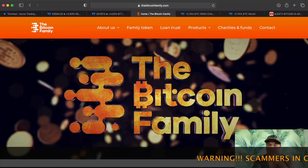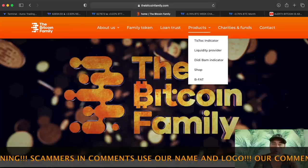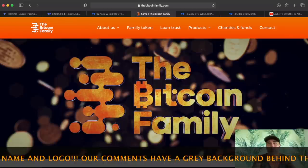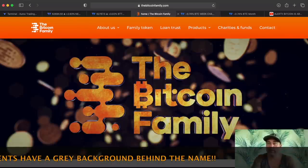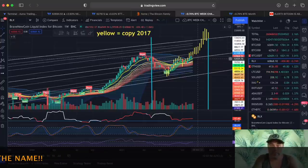If you want more information about the indicators, please go to thebitcoinfamily.com — on that website you'll find all the information on the products. We will soon update this website as we have a new structure, products, and services going live from the first of November.